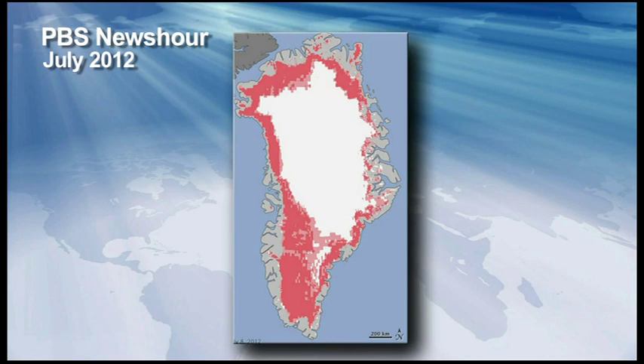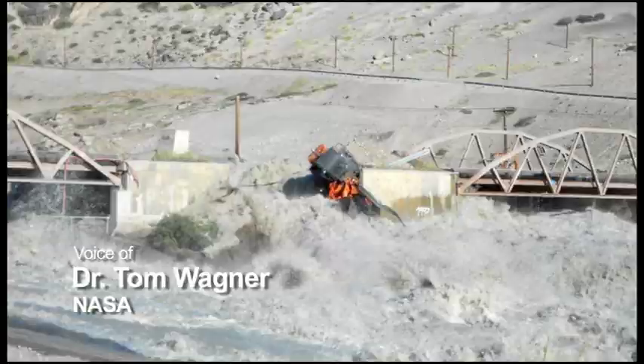Earlier this month, the surface of the ice sheet covering Greenland melted more widely than has been seen in 33 years of satellite imagery. We got reports that there was melt going on all around Greenland — literally so much water running off that it was washing out bridges, and runways on the snow were having problems.